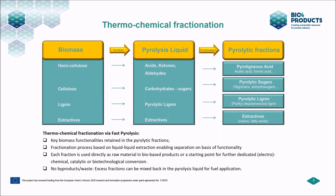When separating the pyrolysis oil, the key biomass functionalities are retained in these fractions. This pyrolysis oil fractionation is based on liquid-liquid extraction, enabling separation on the basis of functionality. Each of the fractions produced in thermochemical fractionation can be used as a raw material in bio-based products or serve as a starting point for further dedicated conversion. No byproducts or wastes are produced — if there is higher demand for one fraction, the excess of other fractions can be mixed back into the pyrolysis oil to be used as a fuel.